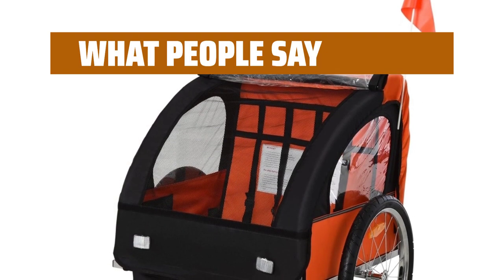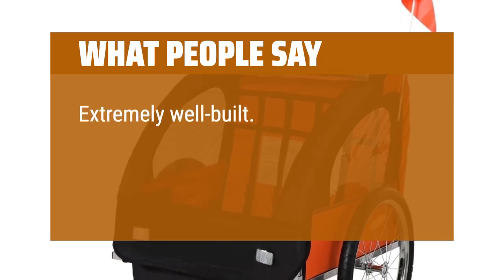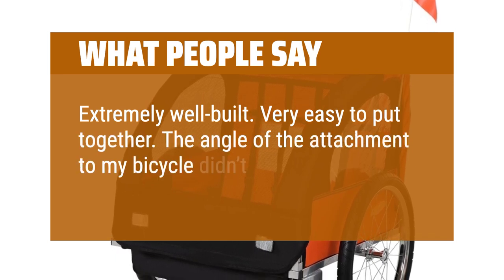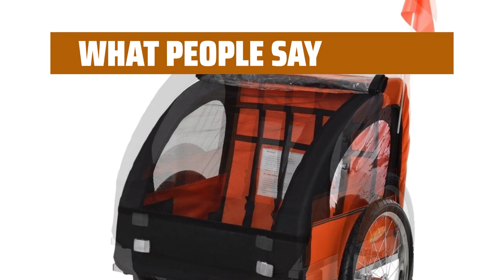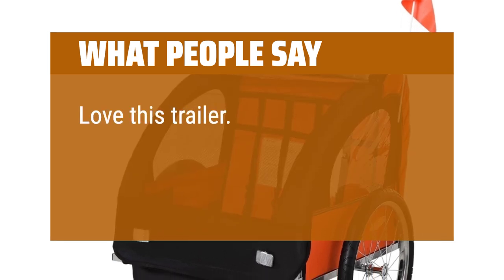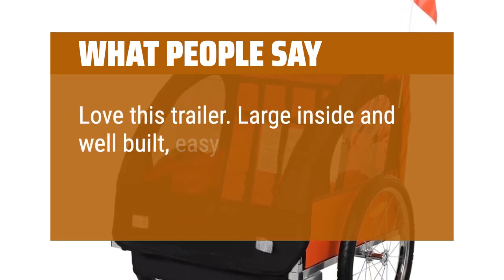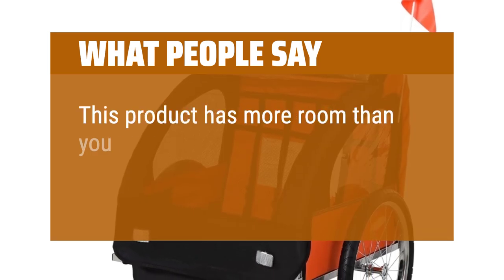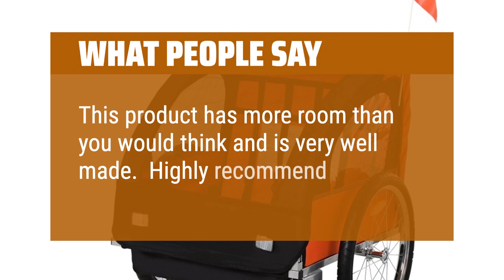What people say: extremely well-built. Very easy to put together. The angle of the attachment to my bicycle didn't work very well. Love this trailer — large inside and well-built, easy to assemble. This product has more room than you would think and is very well made. Highly recommend.